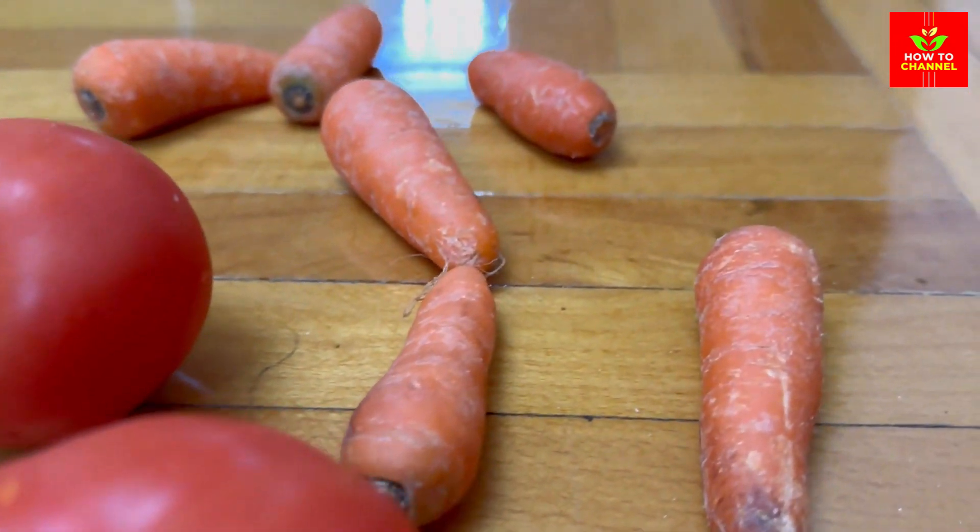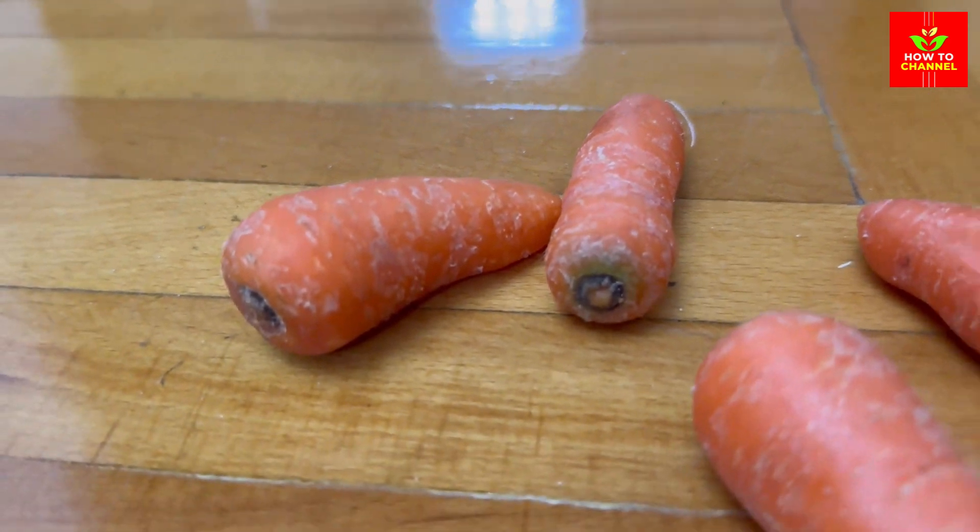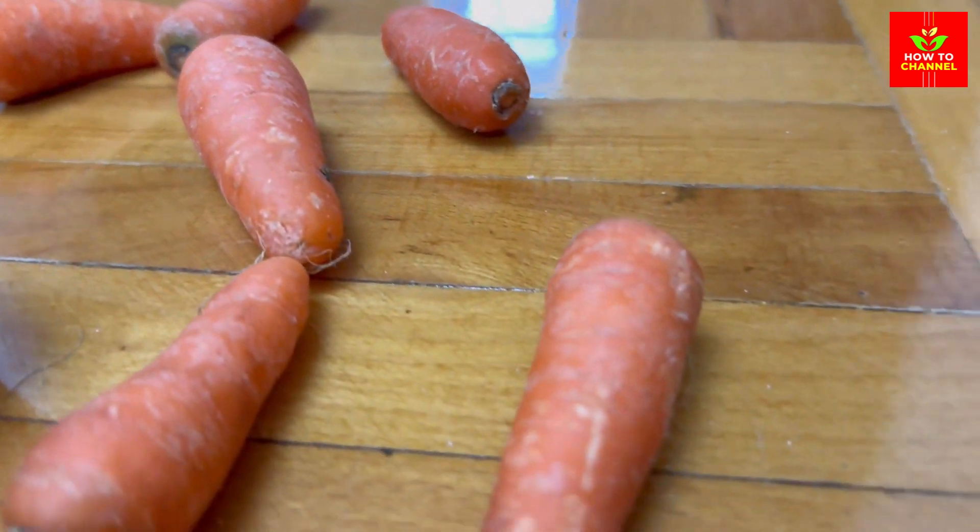1. Red Bell Pepper: Rich in vitamin C, red bell pepper helps reduce inflammation and boost collagen production, resulting in a clearer, more youthful complexion.